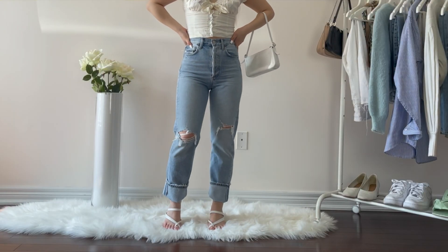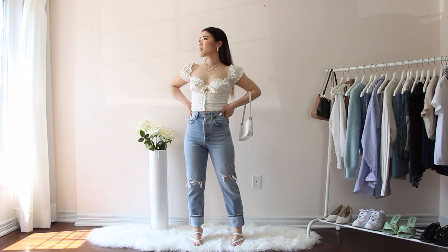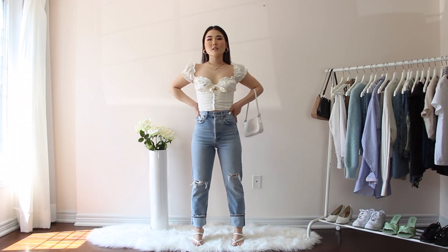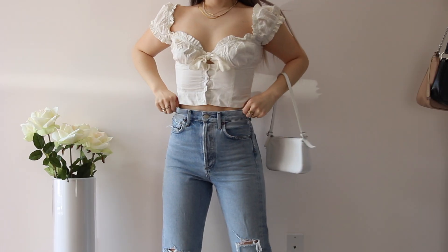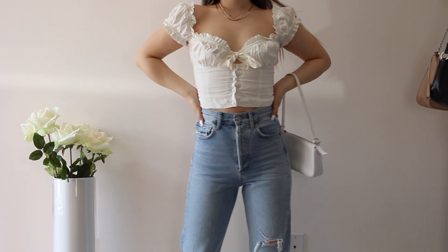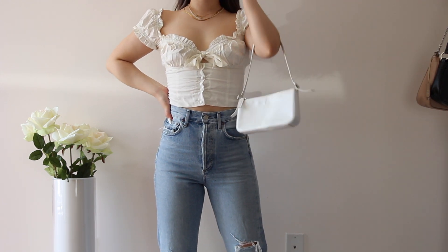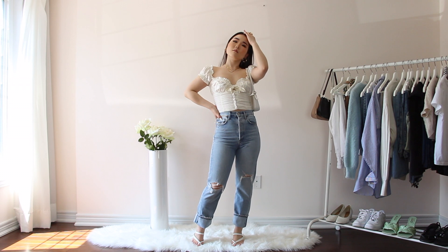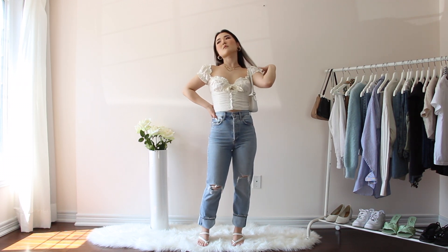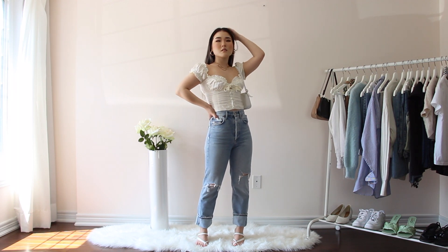Another straight leg option are these 90s jeans from Agolde. They're definitely a lot more tight-fitting than the crisscross ones, but I just love how feminine this style looks. I styled them with a top that is also very feminine, as well as a white heeled sandal to make it a more girly outfit. I really like styling these jeans rolled up at the bottom — I just think it falls a lot nicer on my legs that way. This outfit would be perfect for a girls night out or even a picnic.